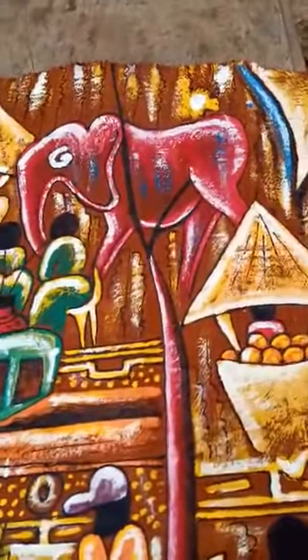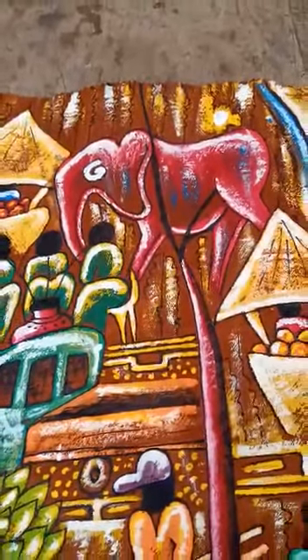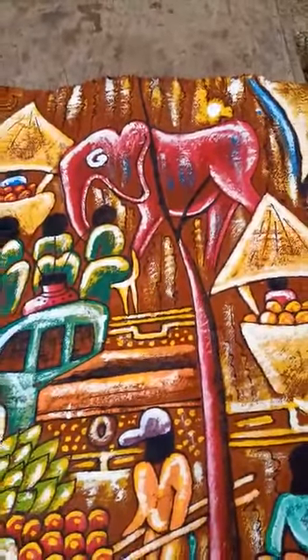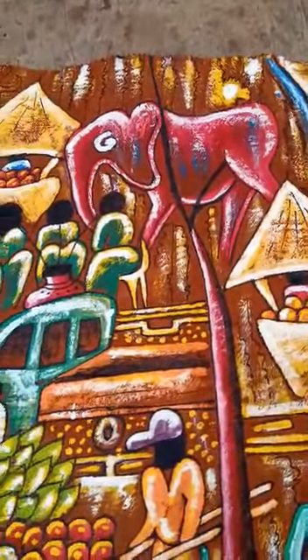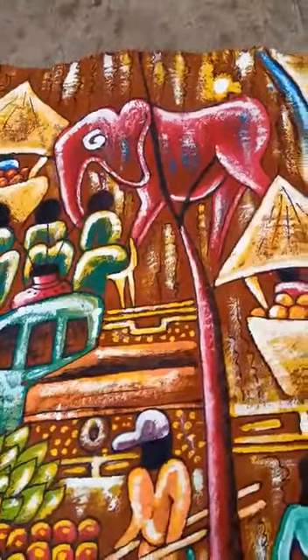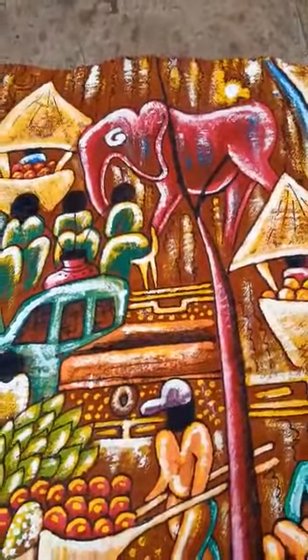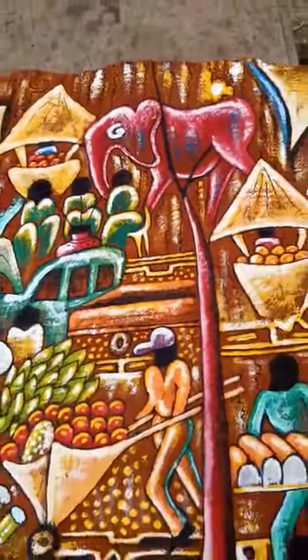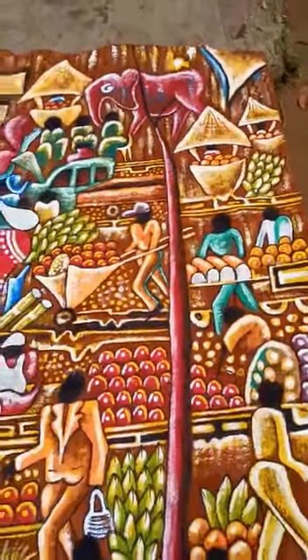On top of the painting there is an elephant. This was an impression to show the viewer that in Africa animals are commonly seen, and at a given occasion, because we have markets next to the forest, they sometimes come to check on us — which means we are still friends with the animals in Africa.